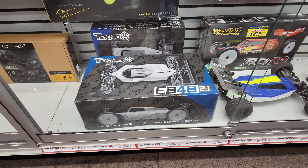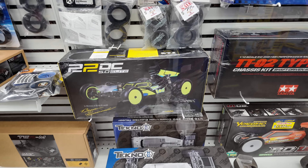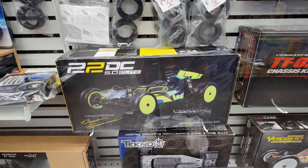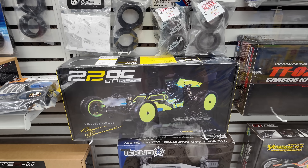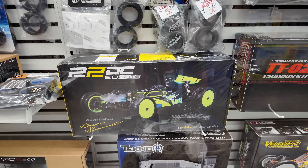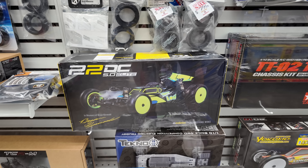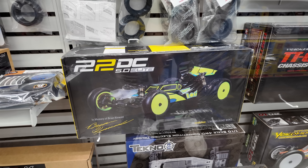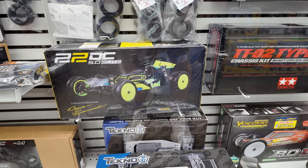The old Tecto EB48 2.1 — look at this thing. It has the Brian Kinwell body on it. Brian Kinwell was an RC racing legend. I bet that's a collector's item now. I actually had one of these recently — picked one up in a lot and ended up selling or giving it away. That's really cool though. It has his livery on the front, in memory of Brian Kinwell. That dude was legit.